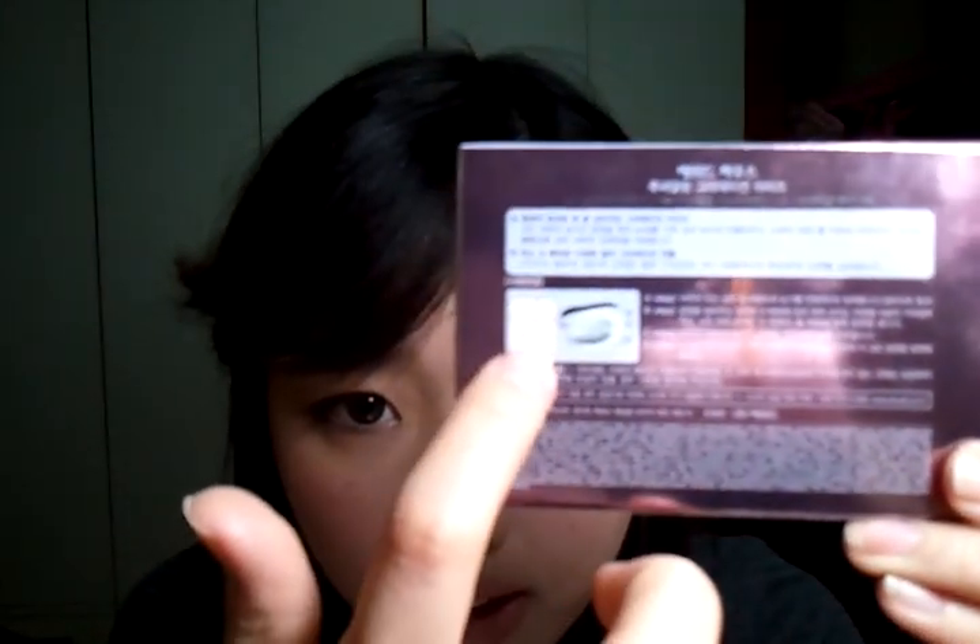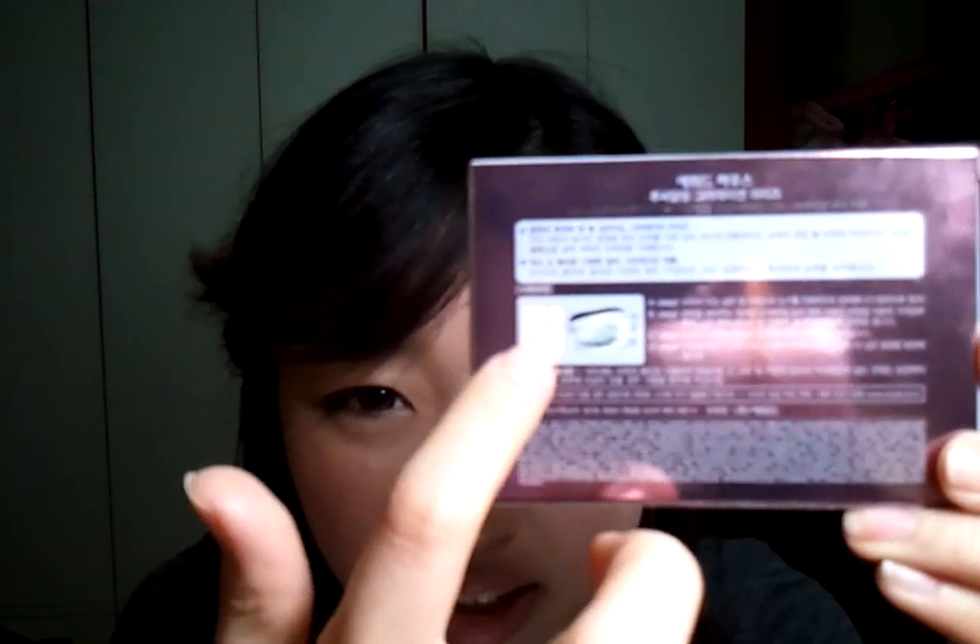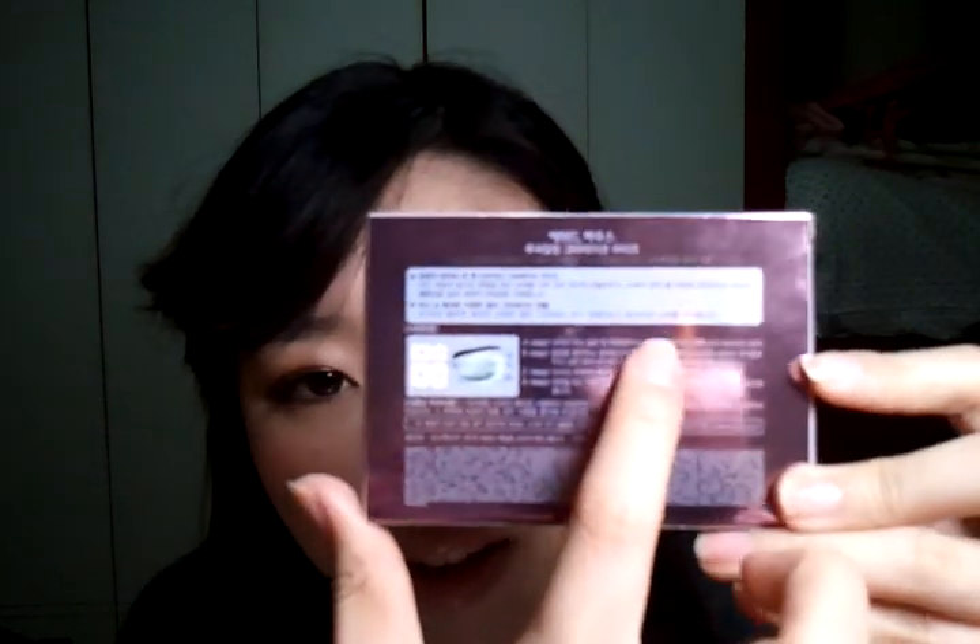I could not resist this eyeshadow palette from Etude House — it's the Lucy Darling Fantastic Radiation Eyes palette, and I love it, it's so cute. On the back, it has a drawing and a shadow palette with labels A, B, C and everything — basically a how-to guide with steps. Unfortunately it's written in Korean, but there are pictures with Step 1, Step 2 and so on, so it won't be a problem to follow along. I'm really excited to show it to you guys — the eyeshadow palette design from the case itself is super kawaii.